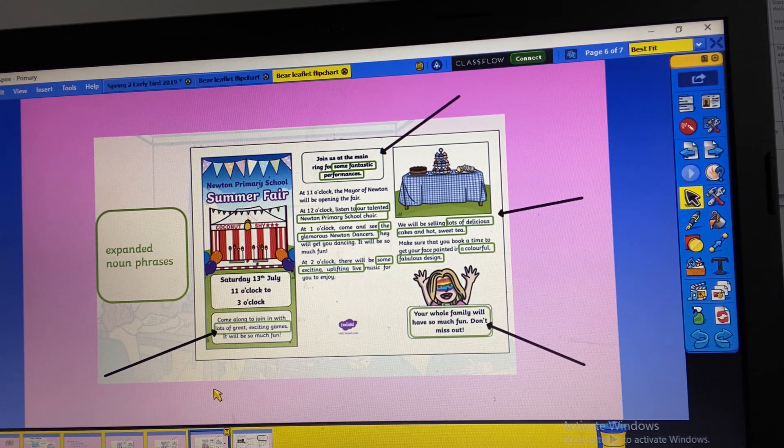Now I want you to make a leaflet or a poster. You can use the template that has been provided or you can just do it on a piece of paper. I want you to think about our text about the bear and the piano, and I want you to make a leaflet or a poster persuading people to go and see him perform on his piano. I've had a go at doing one — this is mine.